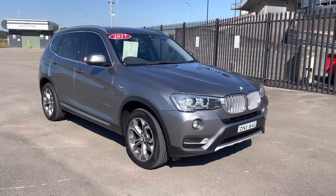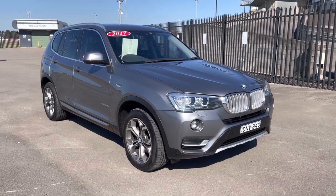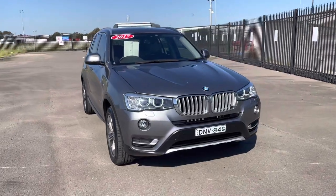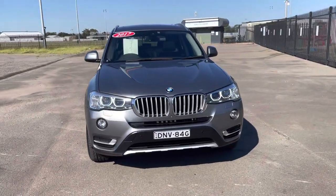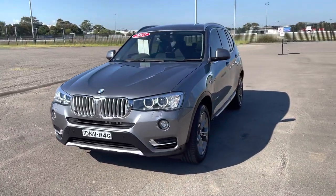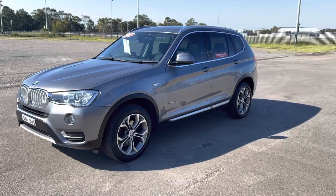Hi guys, Rick from Newcastle Vehicle Exchange here. An absolutely stunning car has just come in. This is a 2017 model BMW X3 — the xDrive 2.0d, so that means it's the all-wheel-drive turbo diesel 2 litre, and it is in absolutely pristine condition.